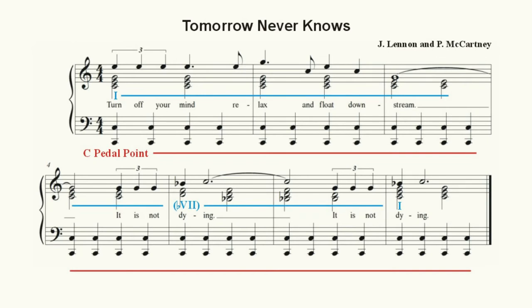In this song, Lennon begins with a droning pedal-point C tonic, a C major triad. The only interesting musical event occurs when he introduces a Bb major triad as kind of a neighbor chord to the C major triad.